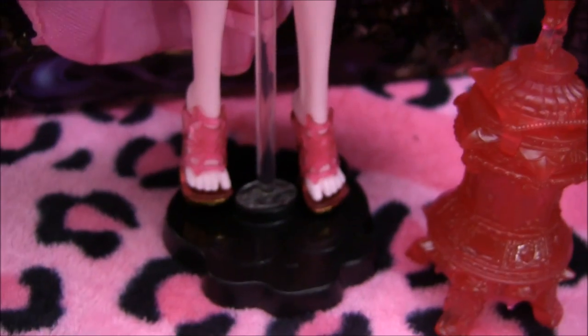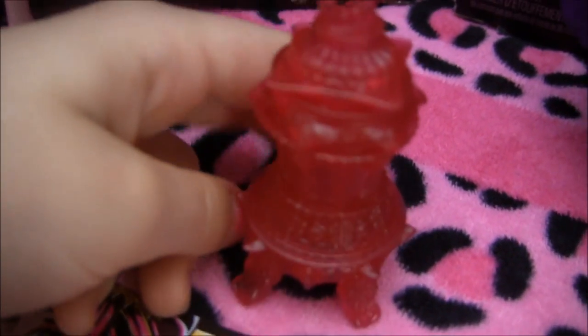They do come with stands — the awesome stands like the ones from The Ghouls Alive, so they have special stands. She also comes with this little lamp that's pink and it opens up.